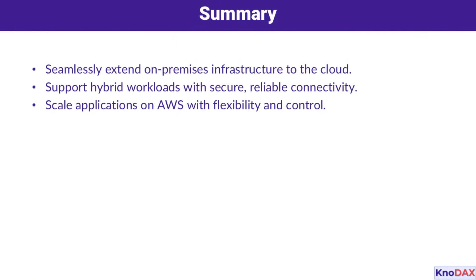Let's summarize the key benefits. By connecting your on-premises data center to an AWS VPC, you can extend your infrastructure to the cloud with flexibility and control. This enables you to support hybrid workloads while scaling your applications efficiently. With secure and reliable connectivity, your organization can leverage the best of both on-premises and cloud environments.